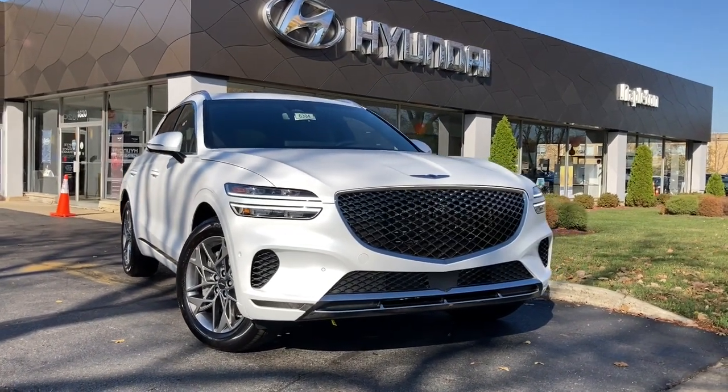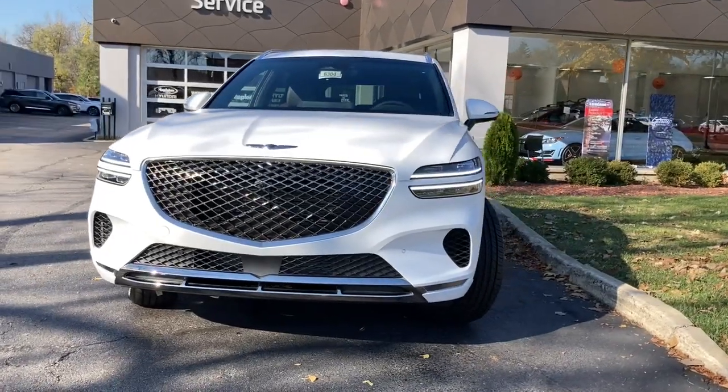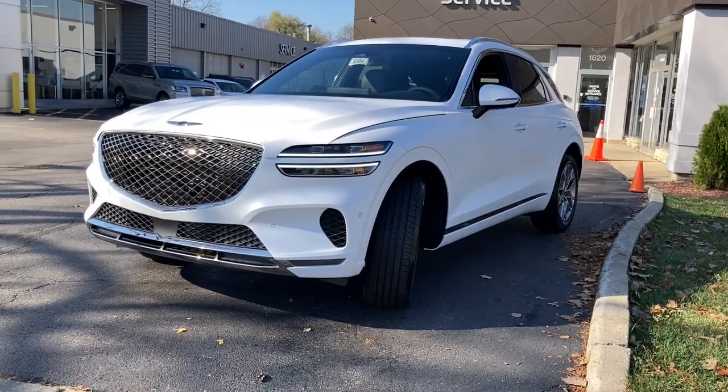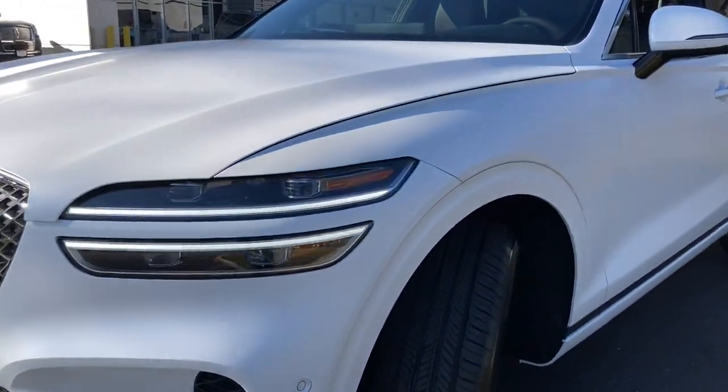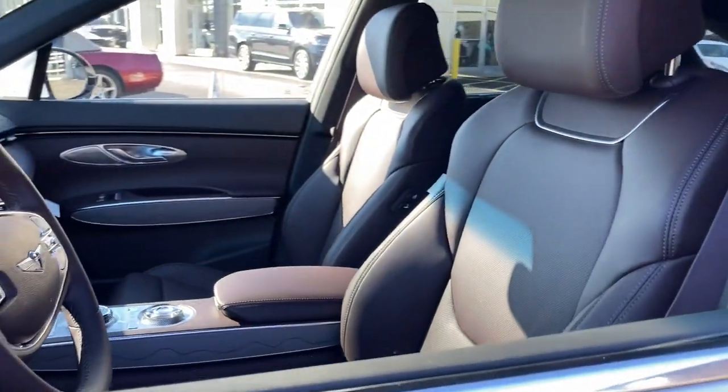Get a feel for the 2023 Genesis GV70. Here's a boldly elegant GV70 that delivers sweeping style and athletic performance. Feature-rich and satisfyingly agile, it inspires confidence and turns heads wherever the journey takes you.